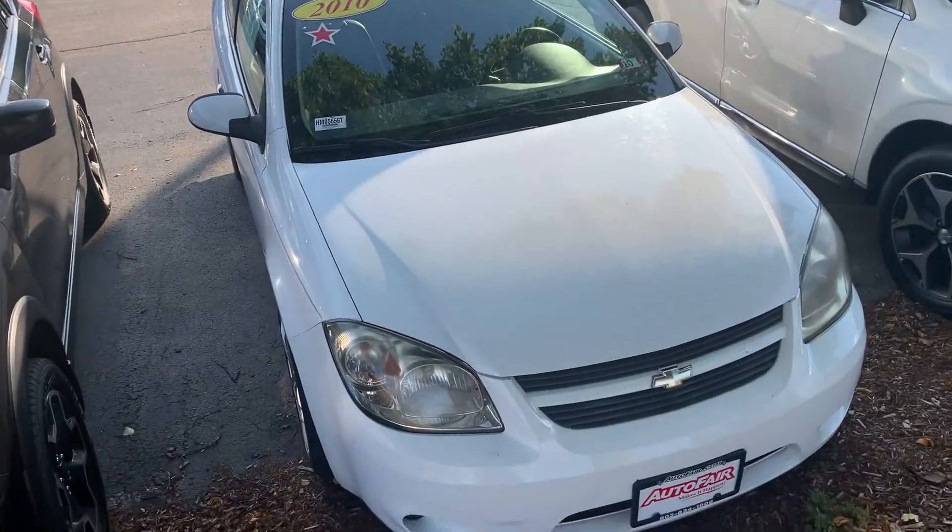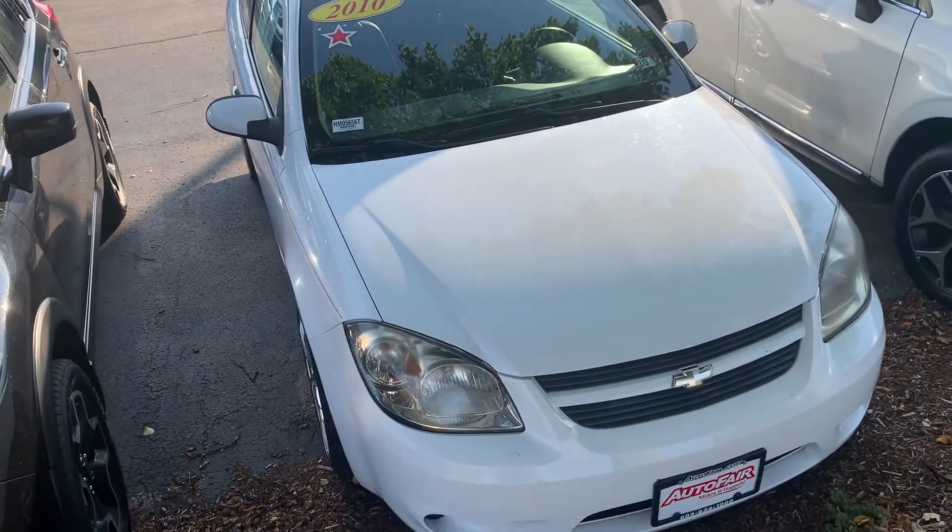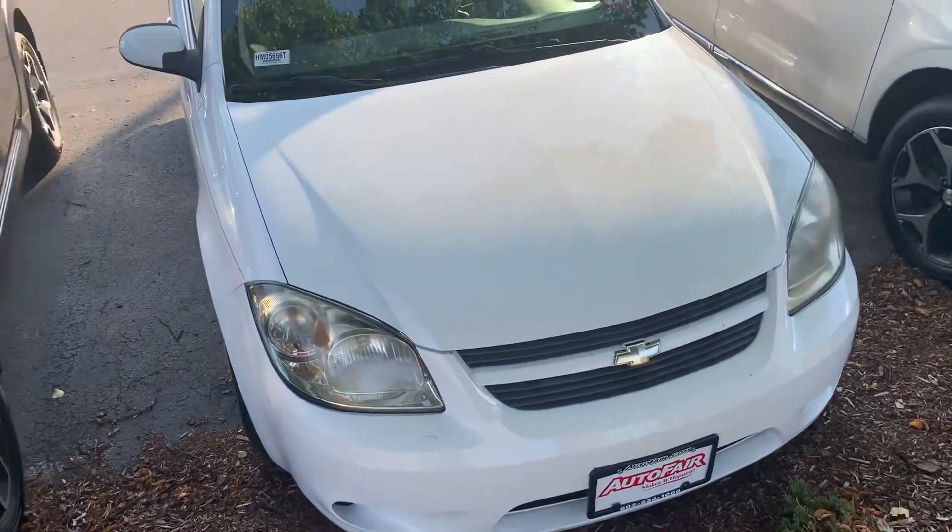Good evening Farah, this is Steve over at AutoFair Honda in Manchester, New Hampshire. I just got your recent inquiry on the 2010 Chevy Cobalt.